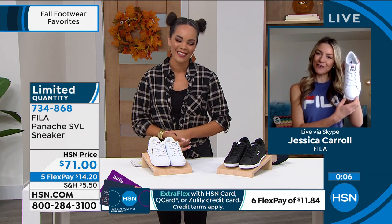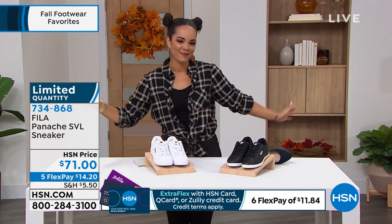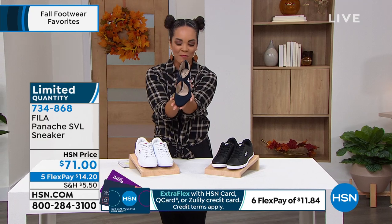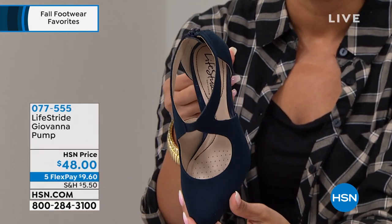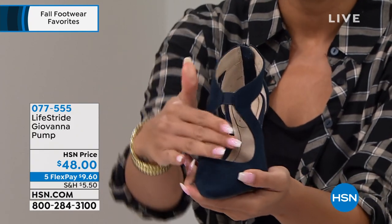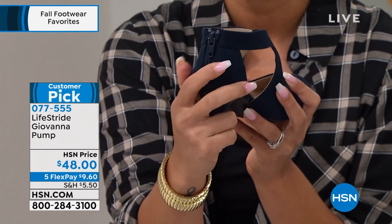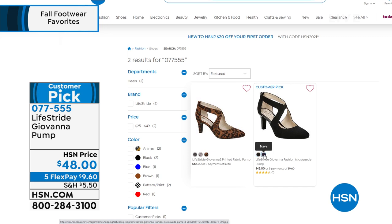Thank you Jessica — have fun shopping! Hi fall footwear, I love fall so much. Coming up from Life Stride is the Giovanna pump. What's great about this pump is it gives you a little lift with the comfort Life Stride is known for. I love the design — it's unique, with a zipper in the back for easy on and off. Colors include navy, black, black plaid print, gray multi, and leopard. Item number 077555 — already a customer pick on HSN.com.